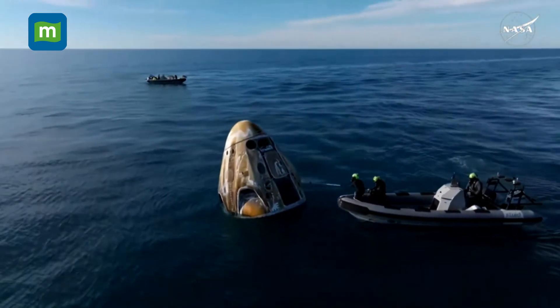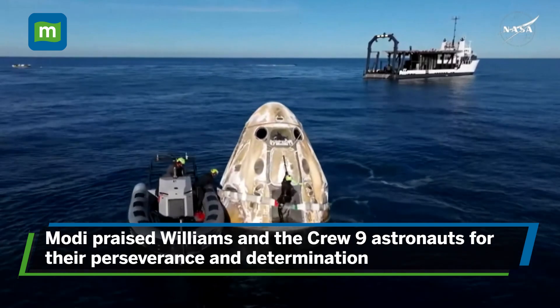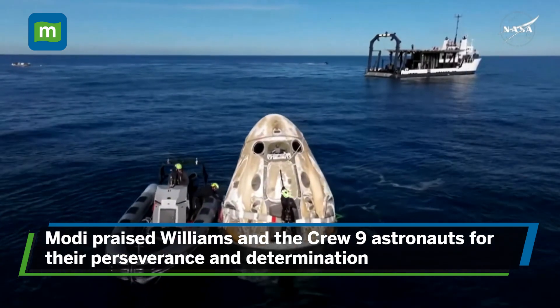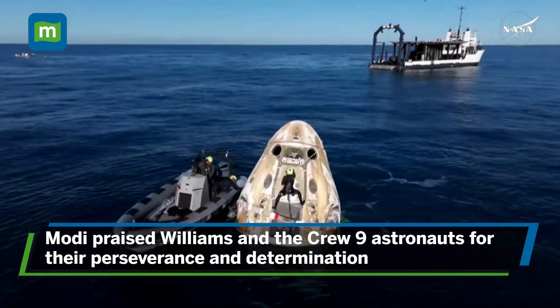We can see those fast boats. Freedom, SpaceX is go. Freedom's got you loud and clear. Thanks, Nick. I've got you loud and clear as well. We have completed our forward link transition.